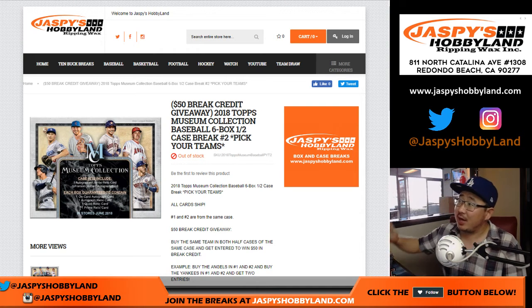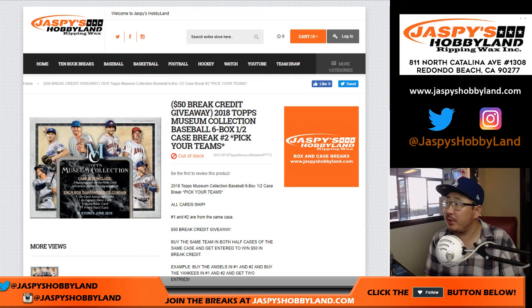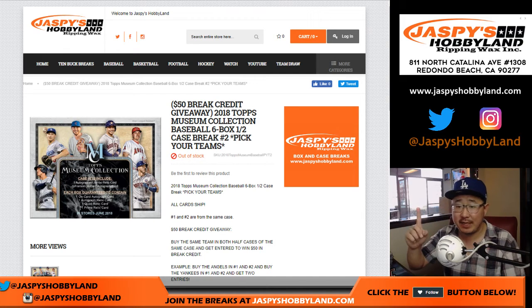Hi everybody, Joe for jazbeeshobbyland.com. We're doing a little break credit promo for the brand new 2018 Topps Museum Collection Baseball. If you buy the same team in both halves of the case of the brand new Museum Collection on jazbeeshobbyland.com, you'll get one entry and we'll put you in a list, randomize that list and the name on top gets 50 bucks of break credit.